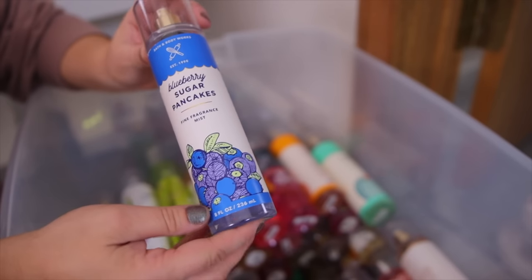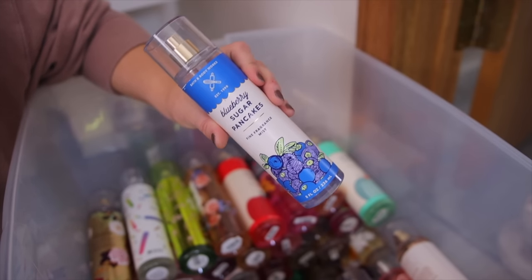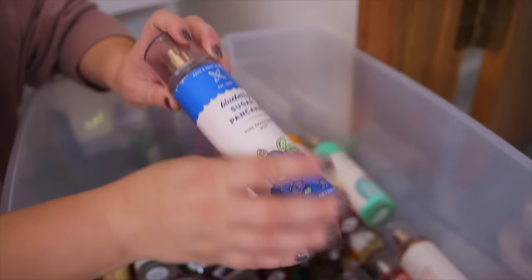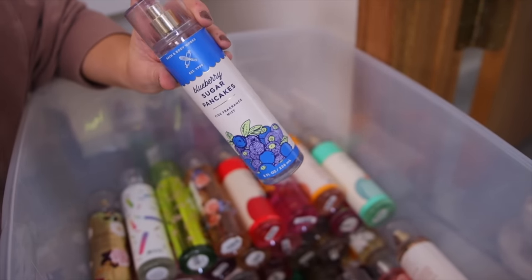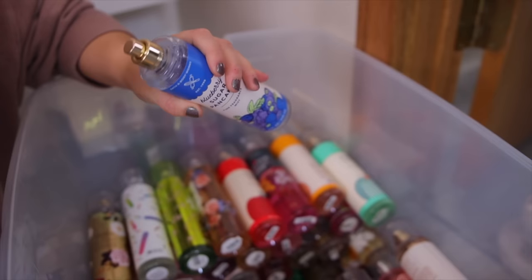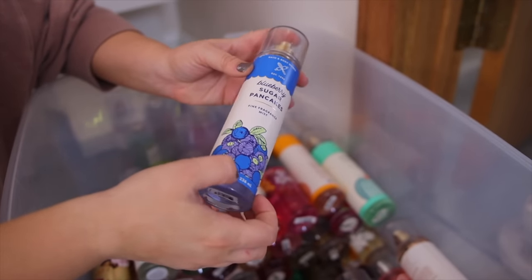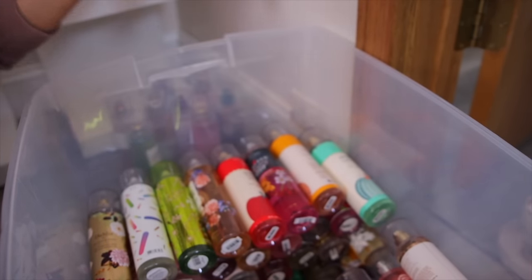Next up we have the Blueberry Sugar Pancakes. This one came out last year as an online exclusive. To me this one smells like a blueberry muffin mix — it is so authentic and so delicious. I don't get a ton of maple syrup in there, but it's a really nice one. It's very similar to Santa's Blueberry Shortbread from a couple holidays ago.